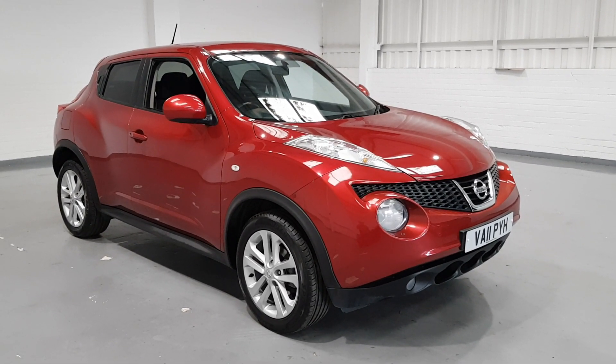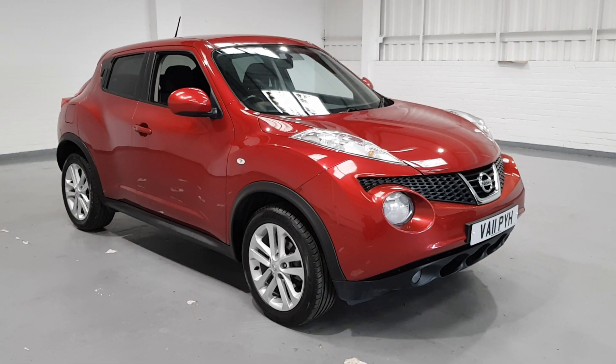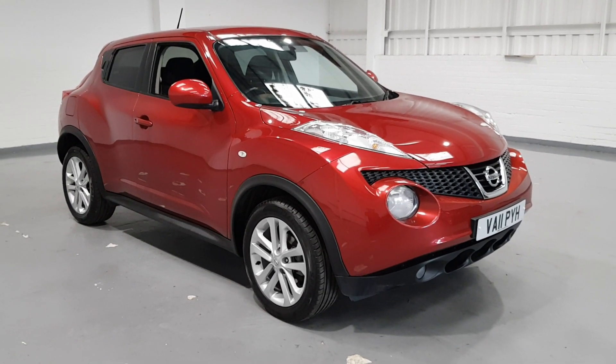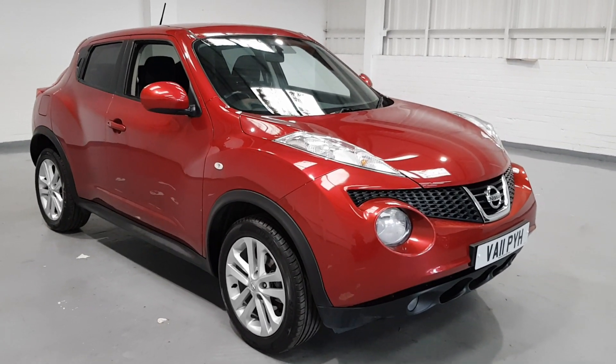Hi and welcome to Motor Planet. Today we are showing off our beautiful Nissan Juke. Now this one is the 1.6. It's in fantastic condition and the interior is really where this one shines. I'm just going to do a quick walk around video just to give you a bit of information on the car and just to show you how clean and tidy this one is.